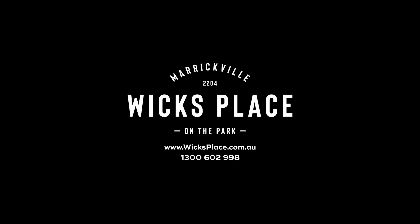Whether you are looking for a loving new home or an investment opportunity, Wix Place Marrickville has something to suit your needs. Please contact us to arrange a private one-on-one viewing of the display suite. Thank you.